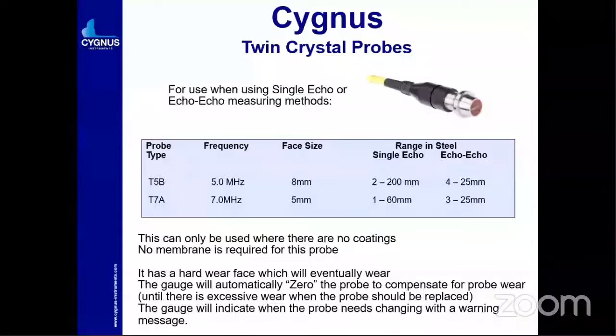For twin crystal probes, two probes are available — T5B and T7E — for single echo or echo-to-echo measurement. T5B has a thickness range of 2–200 mm and is an 8 mm diameter probe. T7E is a 5 mm diameter probe best used for smaller-diameter tubes where very small contacts are required. No coating or membrane is required for this probe. The wear surface is hard and the gauge will automatically zero-compensate for probe wear.